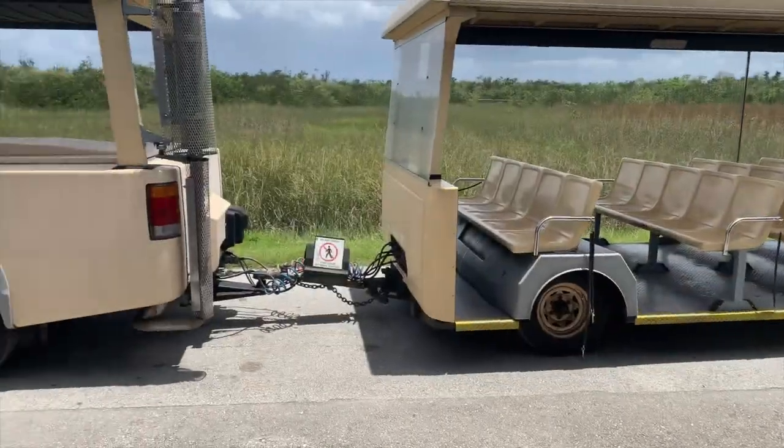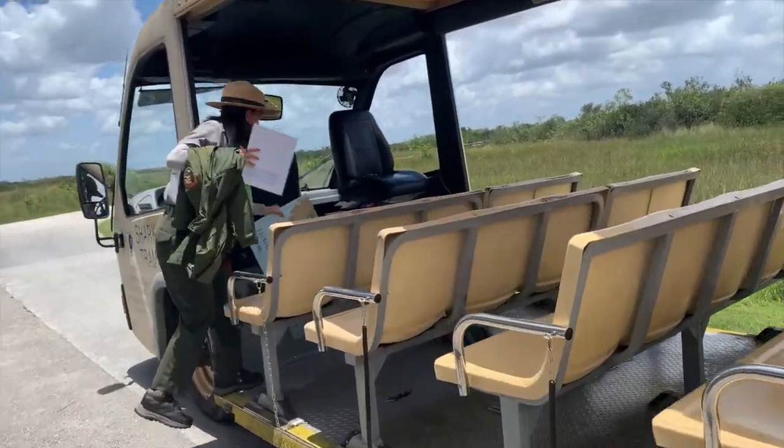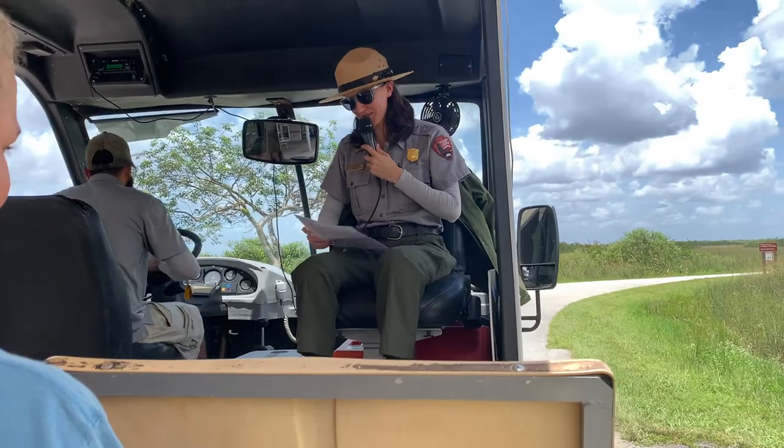It's a two-hour tram tour, kind of like an eco tour, but they do let you get off at the tower. It didn't take long before we were hopping into the tram. I would highly recommend sitting up towards the front because that's closer to the tour guide.